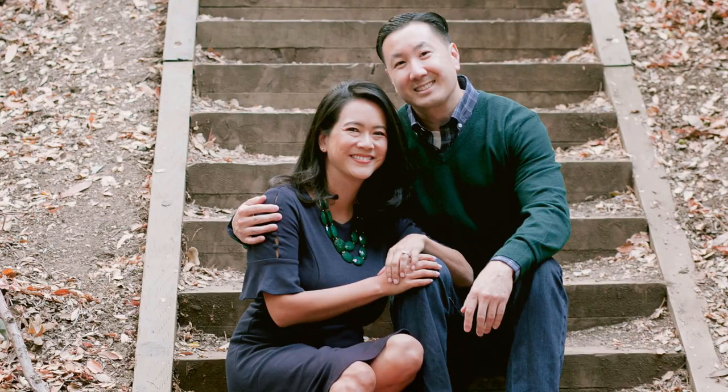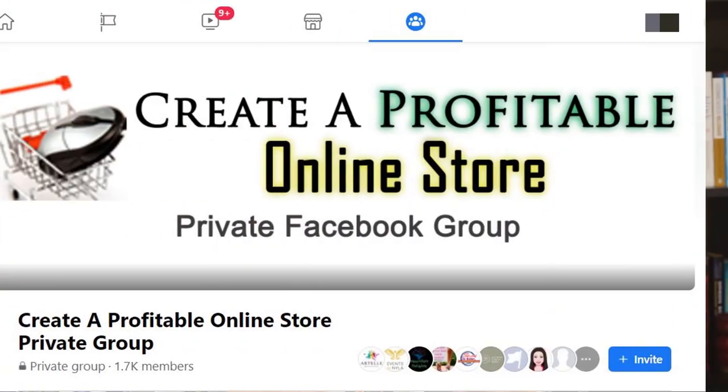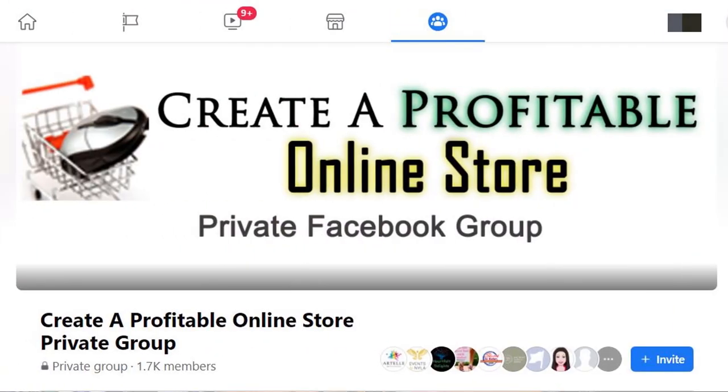When my wife and I first started an online store, it was a very lonely process. So I have a private Facebook group where you can interact with other like-minded students. I have thousands of students in the course, and you can easily find other students to bounce your ideas off of or to hold each other accountable for their progress.